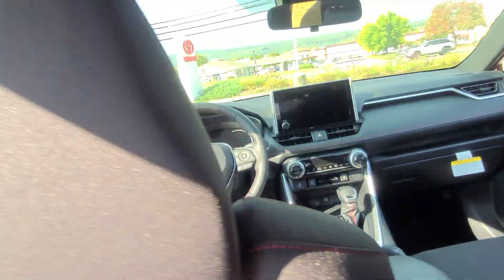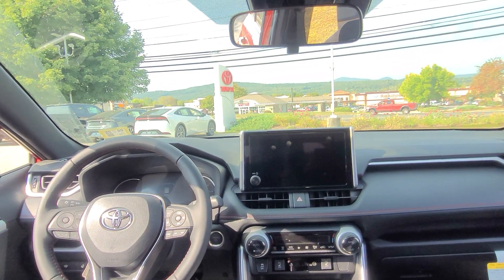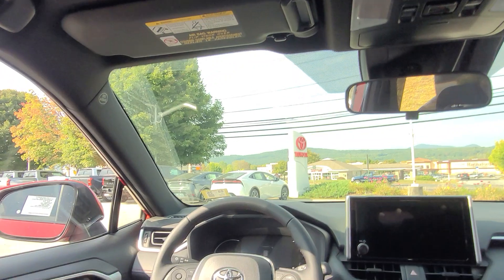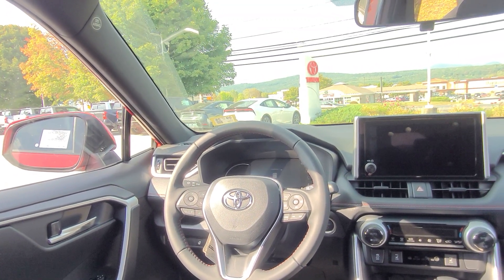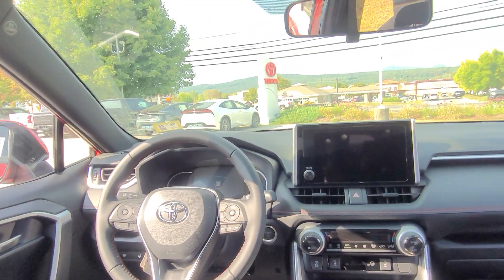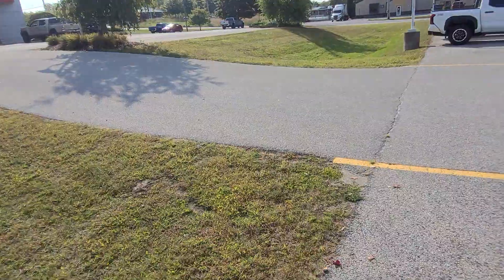Looking up front, you have a touchscreen with wireless Apple CarPlay and Android Auto — really nice for longer drives when you don't want to be on your phone. There's also a moonroof, heated seats, and a windshield wiper de-icer. So if you park outside and it gets icy, you can turn that on to protect your wipers. Let's hop up front and look at the infotainment and multi-information display.